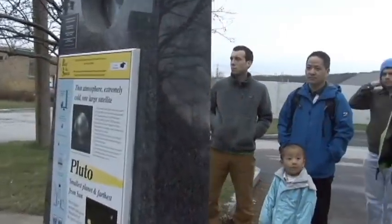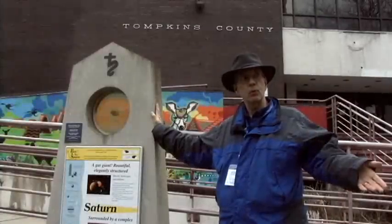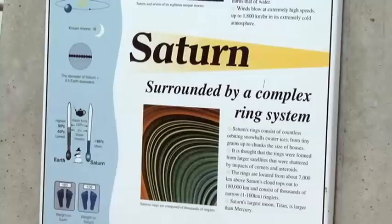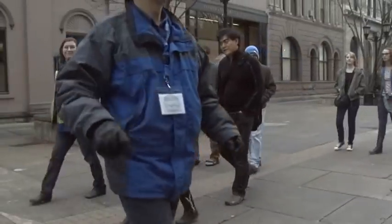That gave us the length and size scale for the solar system, and then all the distances and sizes were worked out from there. Sort of landmark areas in town were chosen along those arcs of distance to put the planetary stations.